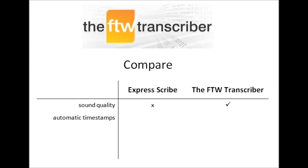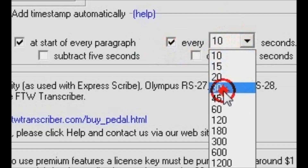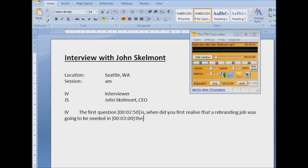Next, timestamps. Unlike ExpressScribe, the FTW Transcriber can optionally add timestamps automatically, which is a huge time saver. They can be automatically added at the start of each paragraph, like this. Or they can be automatically added at regular intervals, for example every 30 seconds, like this. With the FTW Transcriber, you'll never again have the mindless task of adding timestamps manually.